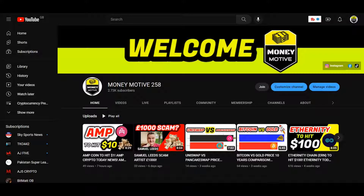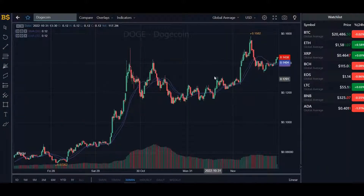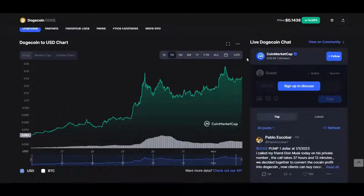This video is going to be about Dogecoin. I'm going to analyze a chart and explain what to expect from this coin in the short term and long term. For short-term traders, I'll use technical analysis to show where to buy and sell. For long-term traders, I'll give a prediction covering one to three years, five years, and up to ten years.